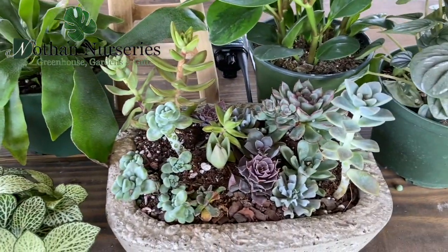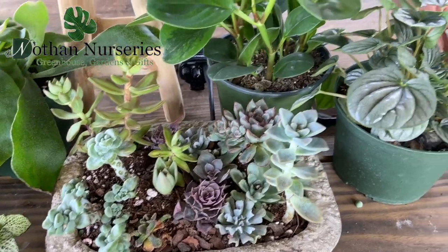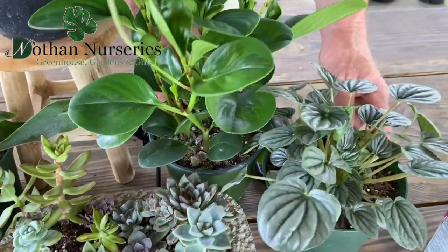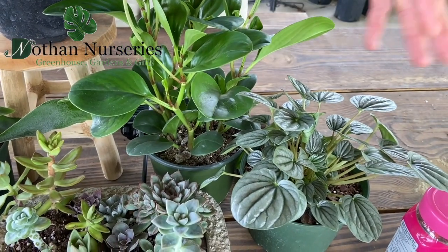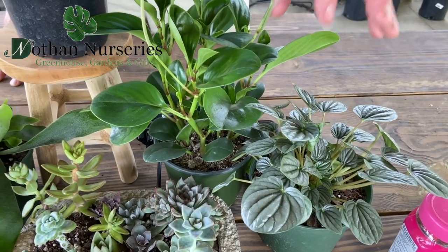Sedums and succulents are definitely safe for pets. These two down here are both Peperomias. There are lots of different kinds of Peperomias — these are two of our favorites that are safe for your pets as well.